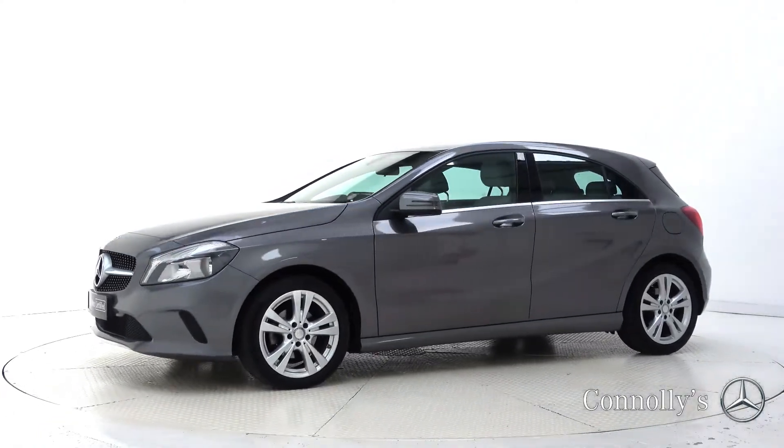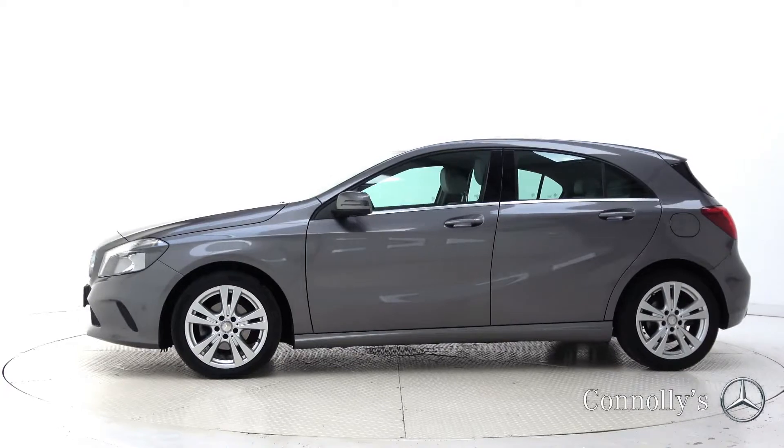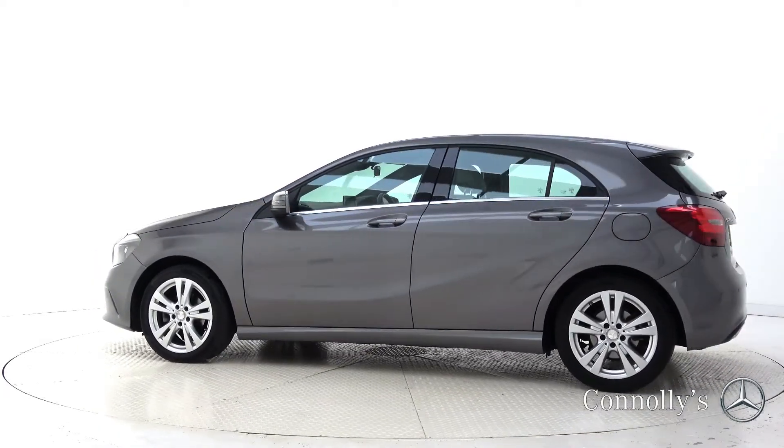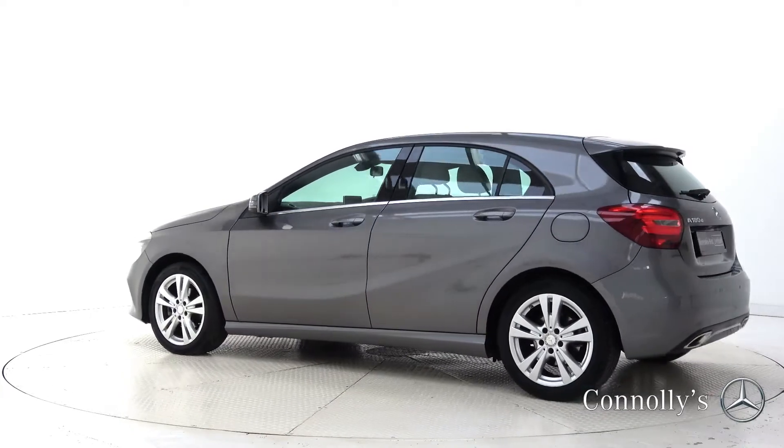This model features 17-inch alloy wheels, auto headlights, black diamond front grille, chrome exterior trim, and rear parking sensors.